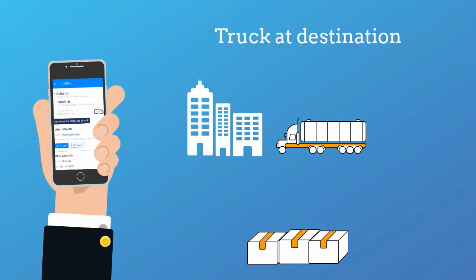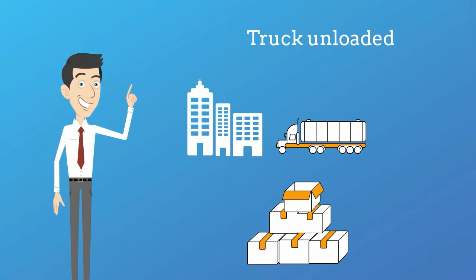Then he will be able to follow the truck and his cargo's route all the way until it's handed over at the destination.